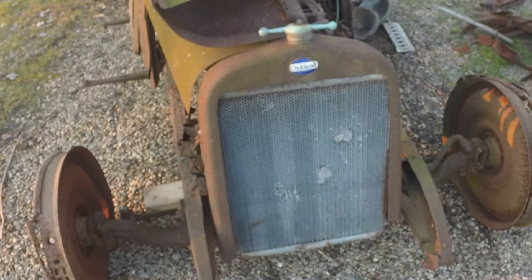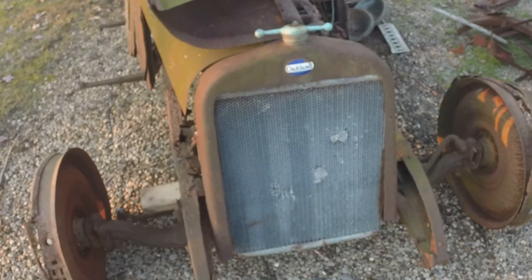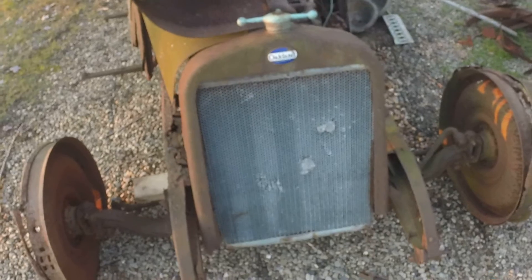There's another look at that 1923 Oakland Sports Roadster that I drug home a couple weeks ago, or what's left of it.